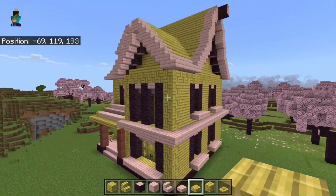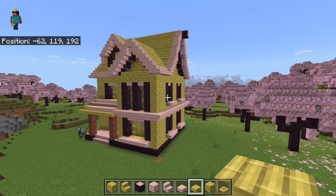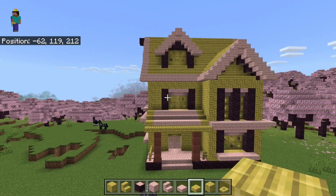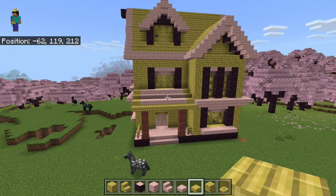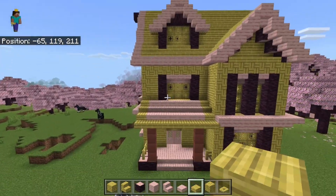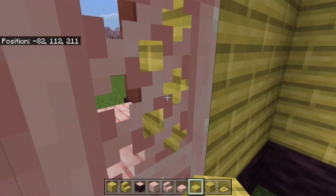Honestly, I had no idea this build was going to go this way, but doesn't it give off like an old 1960s style dollhouse vibe? Like with the very bright colors and the very pinkish outlines and everything. Very, very dollhouse-like — but hey, it's at least a house.